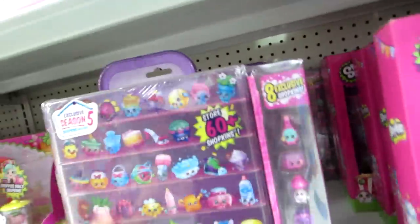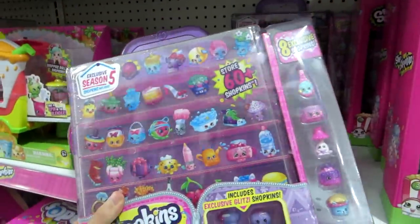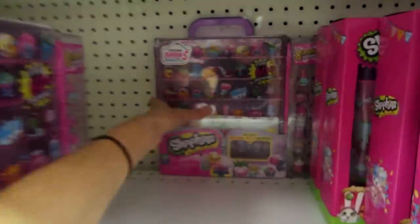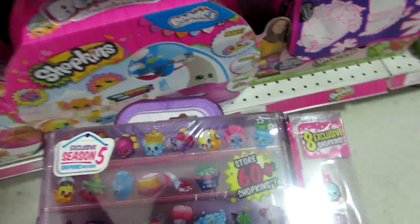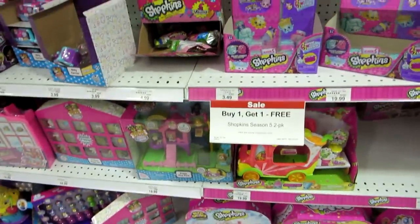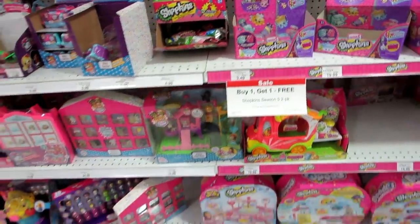Here's the new exclusive Glitzy Collector's Case — I'm going to have to pick this up. That's awesome. Season 5 included. There's a nice purple one. And then there's the buy-one-get-one-free Shopkins Season 5 two-packs — going to get some of those.